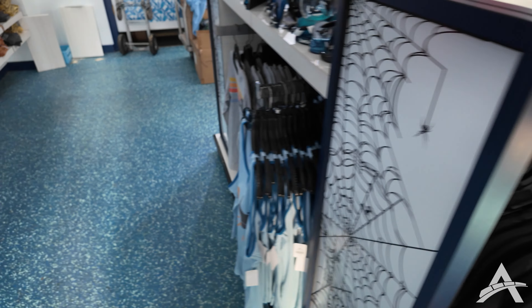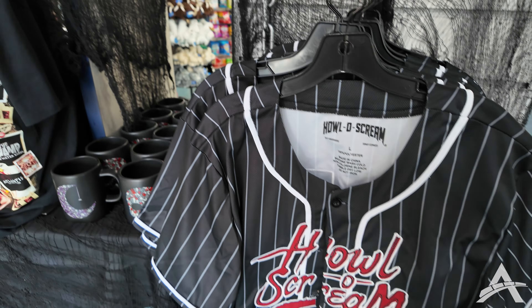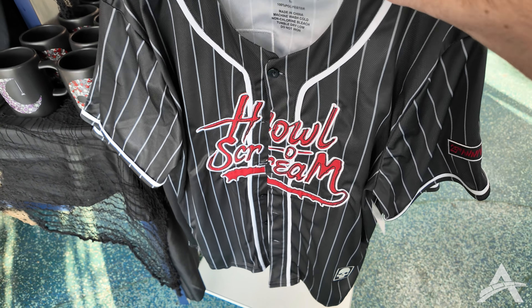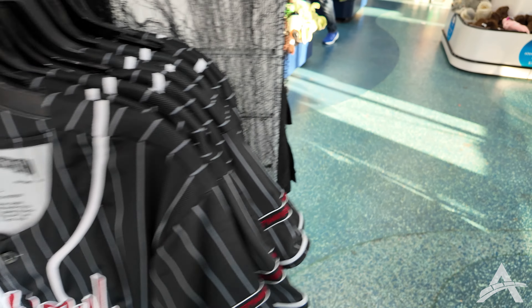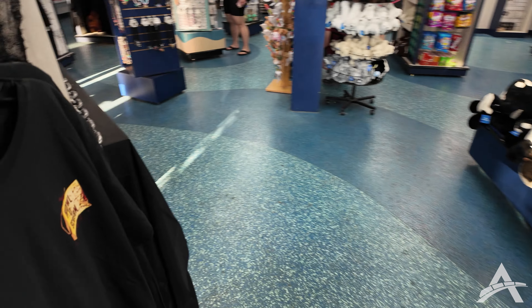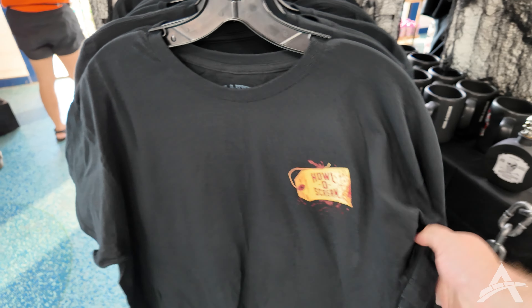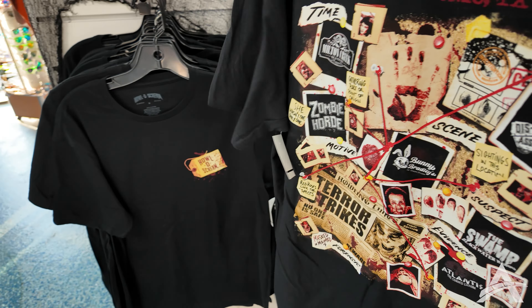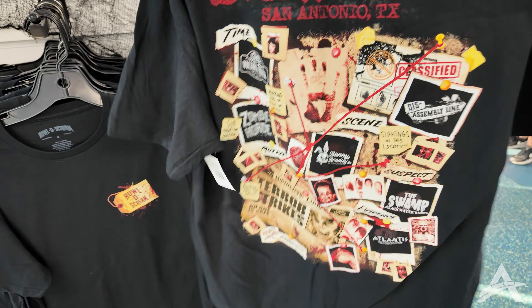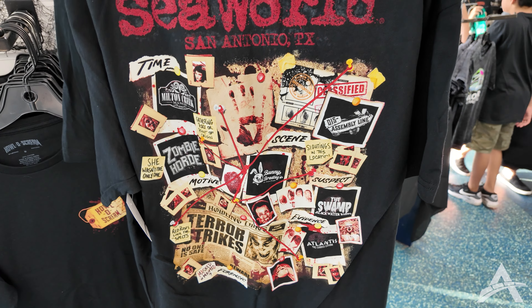They're probably trying to stretch the Atlantis theme a little bit — I don't even think that's Halloween-related. They also have the Hallow Scream baseball jerseys back with 25 on the back, and a shirt version of that sweater we saw earlier. These are a little pricey at $37, but you've got all of your SeaWorld San Antonio haunts on the back. Fun idea for sure.